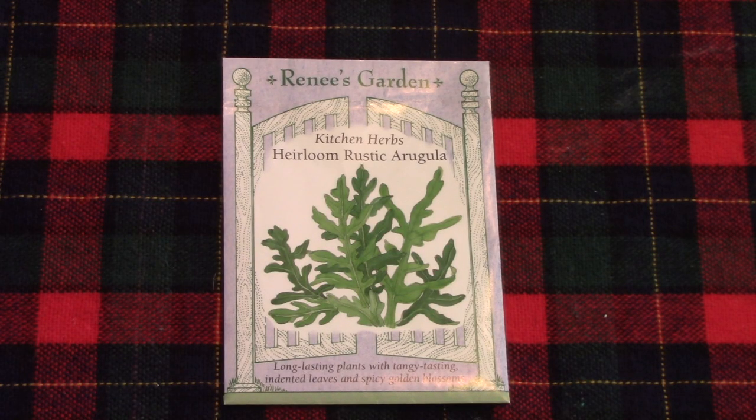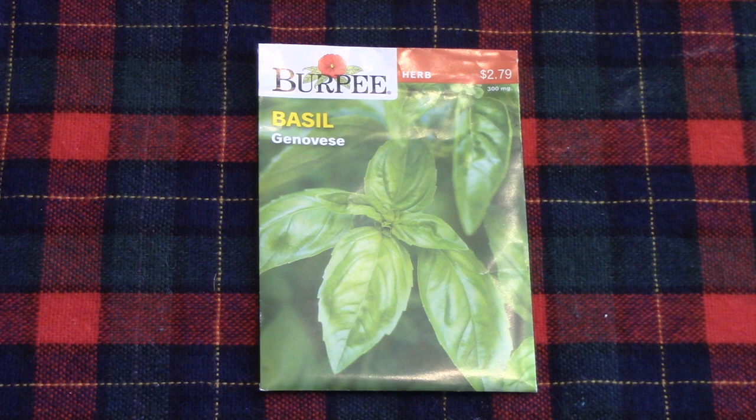Next up is arugula. This is heirloom rustic, and it grew great for us last year. It's pretty heat tolerant, not overly spicy, but it made a fabulous salad. For basil, we're growing Genovese. We grew it in our 2022 garden, and you cannot beat it for flavor and aroma. So we're looking forward to growing it in the 2023 garden.